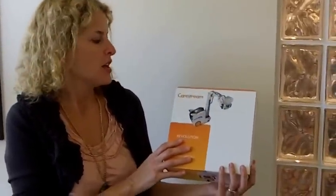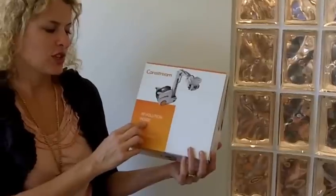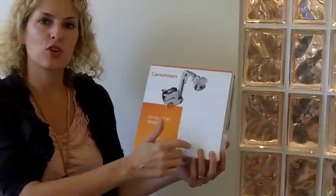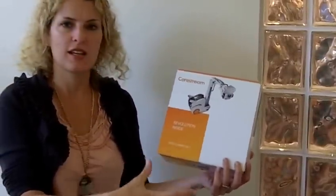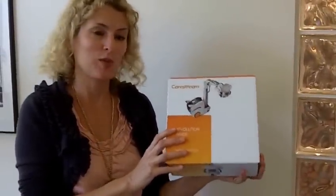So here it is — here's the mailer. On the cover you have an image of the x-ray machine, and it says 'Revolution Inside.' Over here you have a space for a UPS label. So rather than sending it inside a big brown box, they mailed it inside its own special box, which made it really cool.